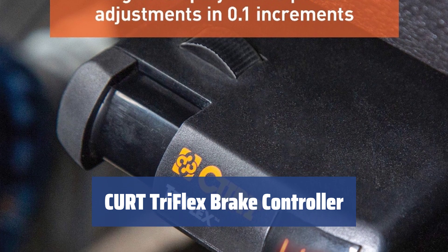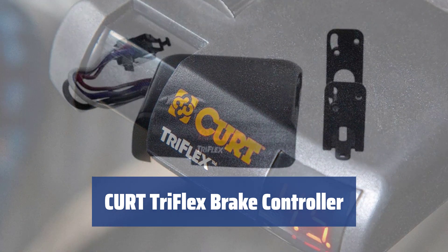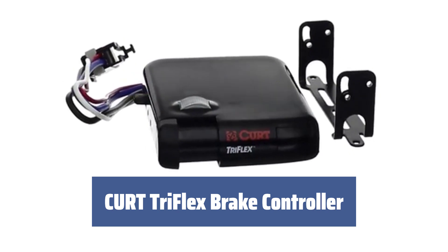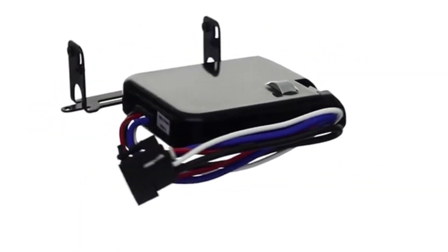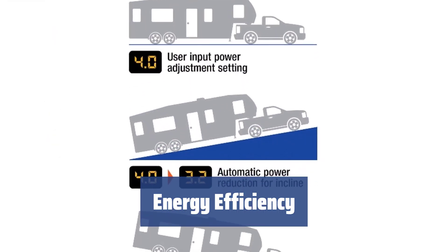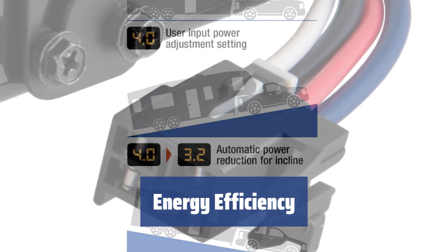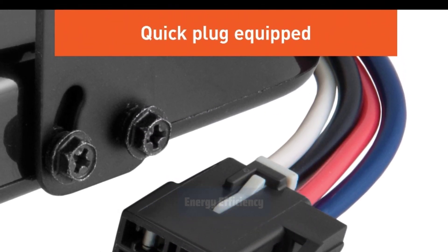Number 4. Many modern appliances use sensors to improve performance. The CURT TriFlex brake controller is no exception, with a triple-axis motion-sensing accelerometer that accurately detects every motion of your car and trailer. The device is constantly powered by a car battery, but it consumes minimal energy thanks to the automatic sleep mode, which activates if the device is not in use for 5 minutes.